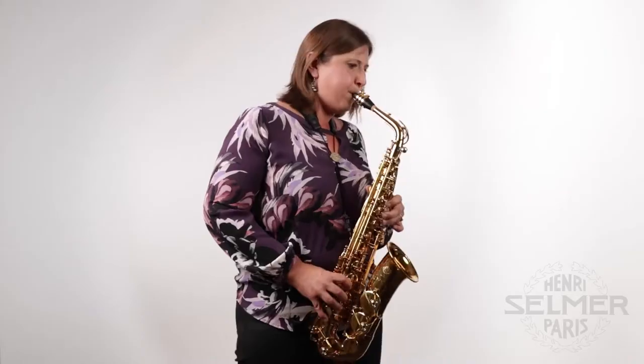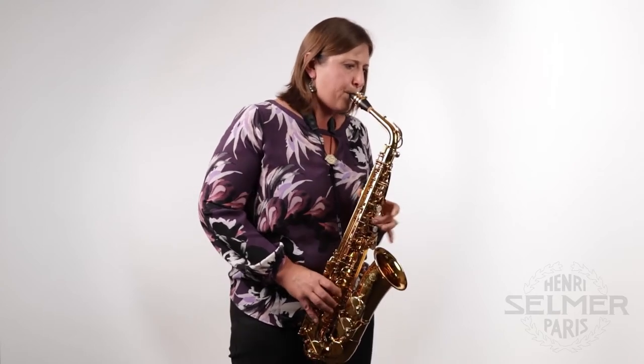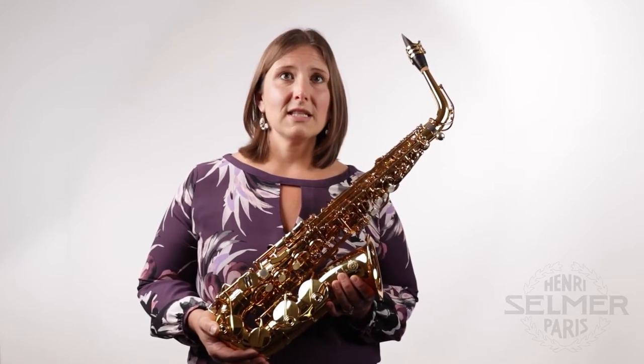When I first played the Selmer Supreme I was really impressed with the timbre and tone color of the instrument. It's a very responsive horn and it navigates smoothly across different registers both with consistency of sound and ease of response, which makes it a lot of fun to play.